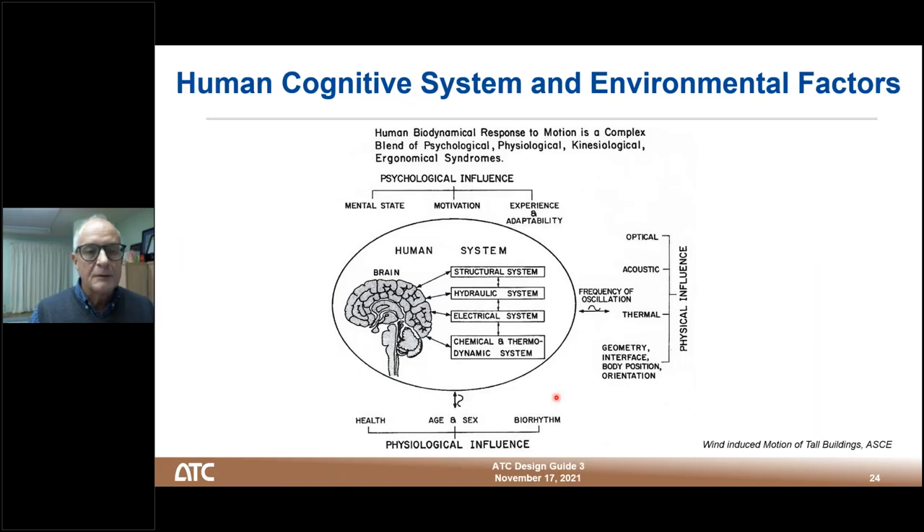In terms of the human cognition system and environmental impacts, we have mental state and psychological influences, physical influences, and the vibration itself — given that the other issues are controlled. There are also physiological influences across the variety of human beings occupying a building. This applies to a fairly complex structure — the human system — which is structural, hydraulic, electrical, and chemical-thermal in nature. The only thing we're really looking at here is the frequency of oscillation and how that impacts this very complex system.